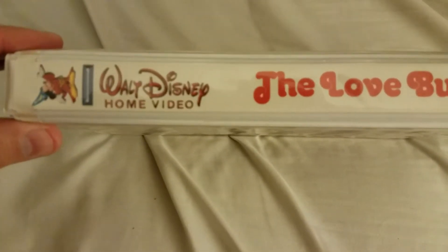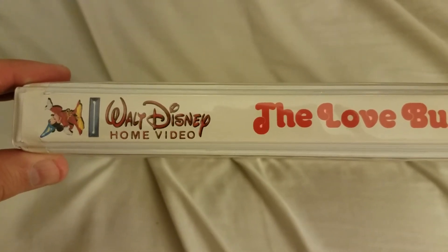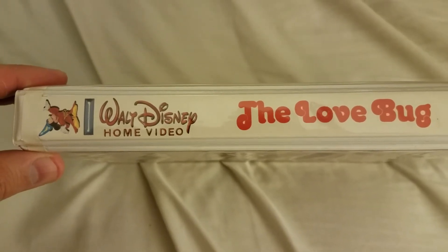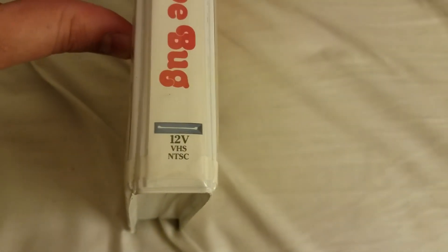As you can see, the Walt Disney Home Video logo is a little darker red, kind of almost a maroon color, as opposed to the kind of brighter red, almost orange color the former 1981 version had. But it still has the original catalog number there of 12V.